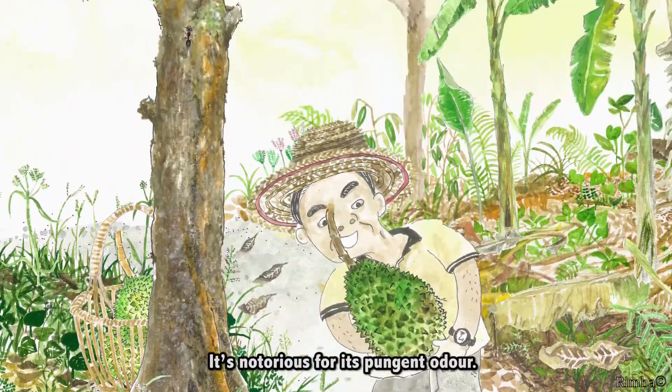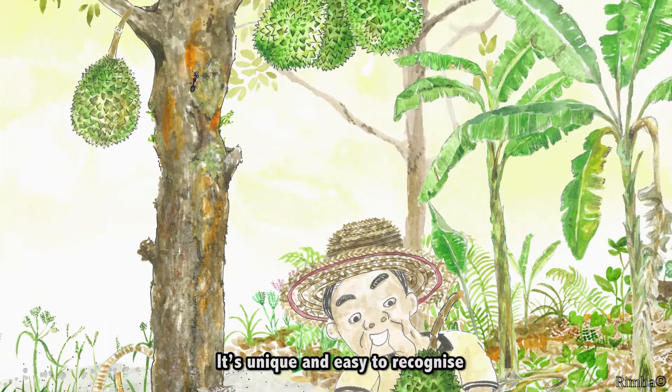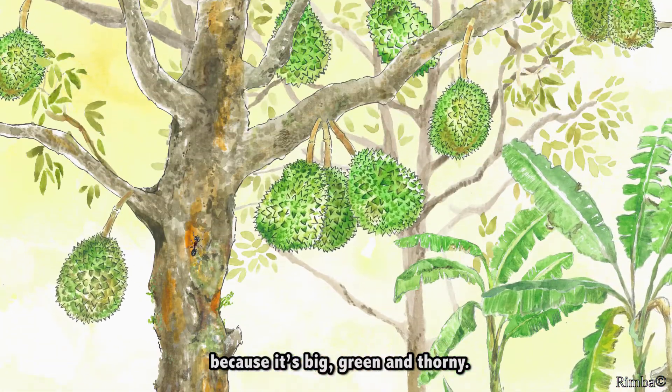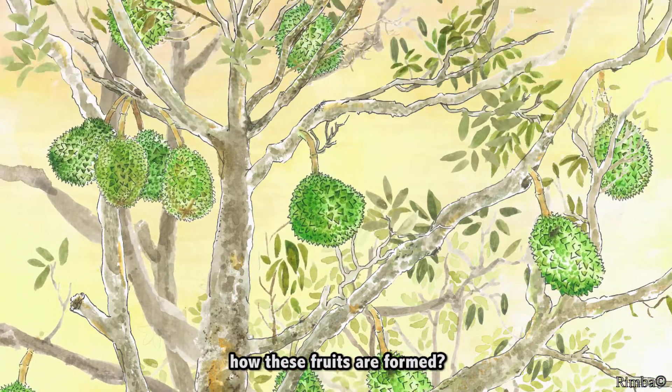Durian is the king of fruits. It's notorious for its pungent odour. It's unique and easy to recognise because it's big, green and thorny. But have you ever thought about how these fruits are formed?